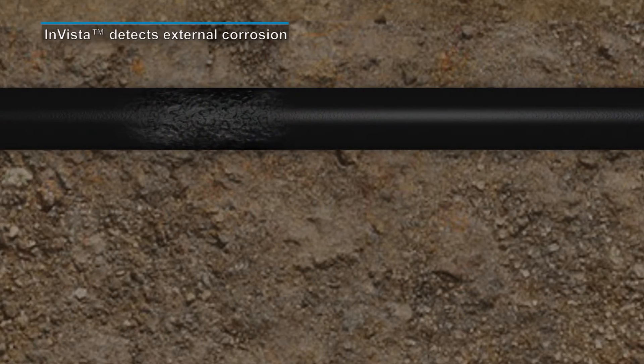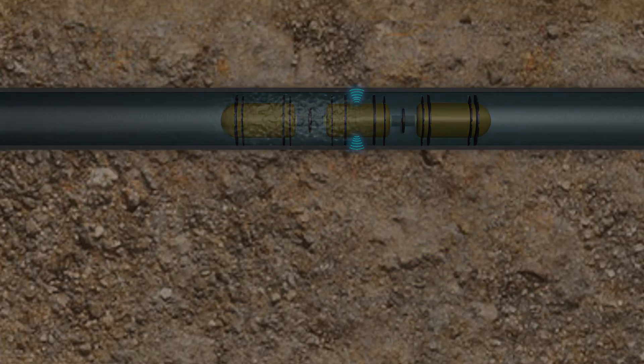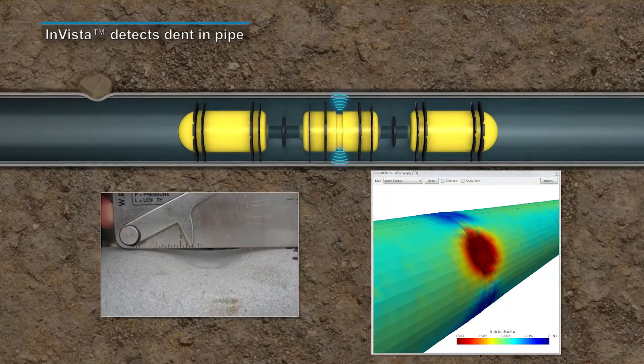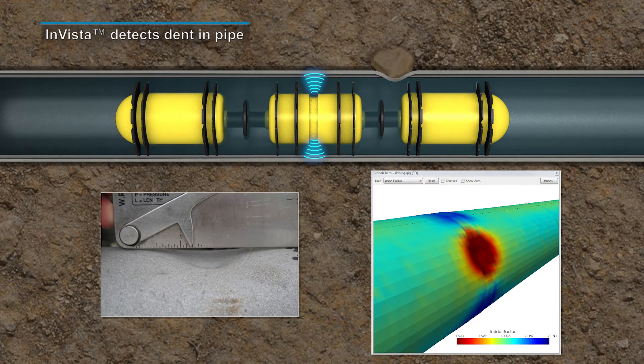Since the majority of the piping systems in nuclear power plants are buried or inaccessible, precise detection and quantification for these types of flaws are critical to ensure plant operations continue without unexpected leaks. In addition to various wall loss type flaws, deformations such as denting, bulging, swelling, and pipe ovality are simultaneously captured during the inspection process.